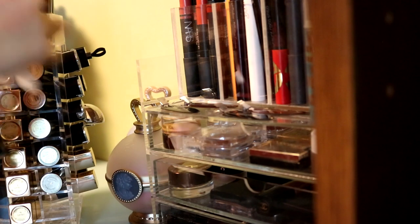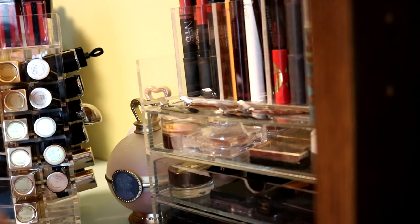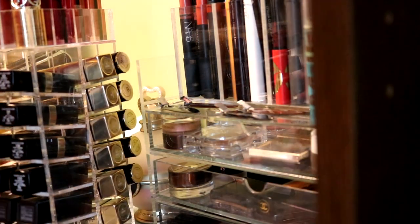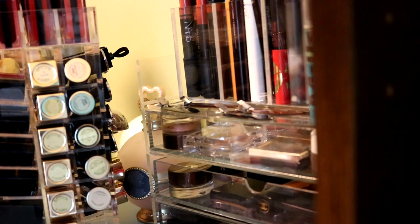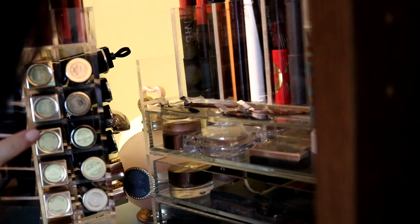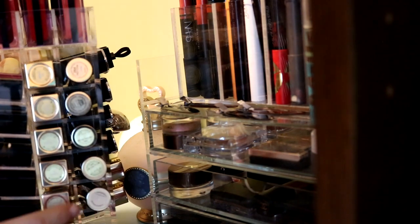And these YSL glosses are pretty good as well. I think I should use them more before I get rid of them. These I am also holding on to. So on the top I am only getting rid of two. Let's see the bottom section - these YSL ones, let me see. I think I want to keep all of them because I do love the formula and a lot of the colors are actually quite unique.